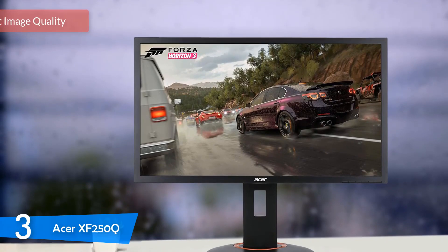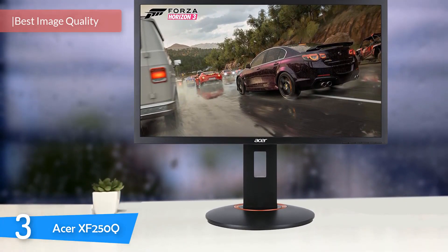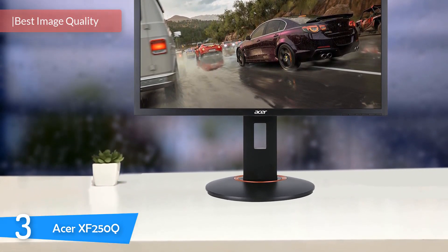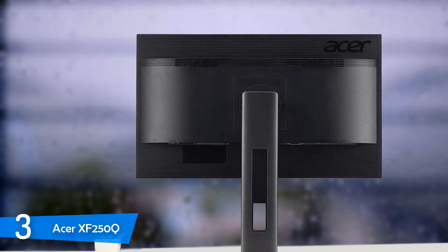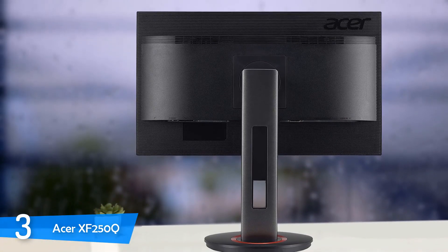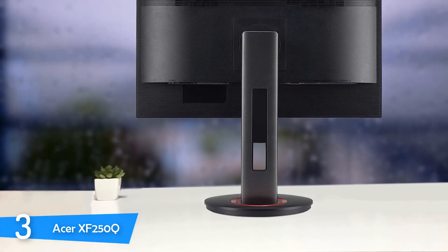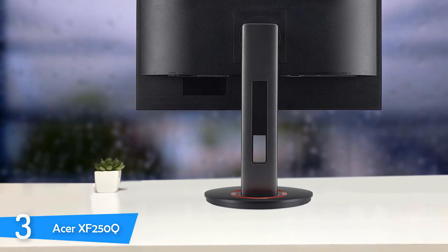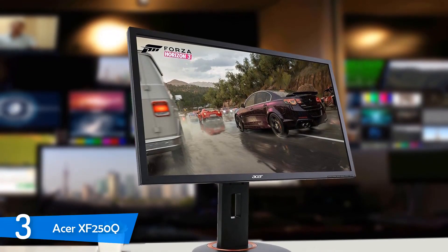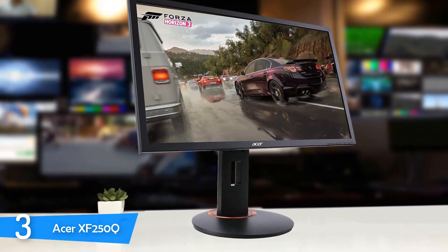At number 3, one of the best 240Hz monitors in a 27-inch size is the Acer XF250Q. This one provides amazing gaming experiences with its big screen size and high refresh rate, and it has nice wide viewing angles with plenty of features for long gaming sessions. It isn't very bright for HDR content but has great SDR peak brightness. Design-wise, it has thin bezels on three sides and a thicker bottom bezel, with solid build quality that'll last for years.